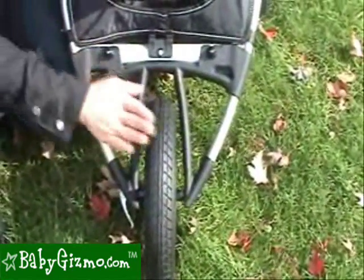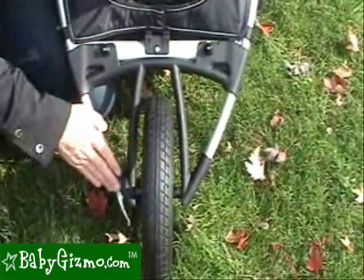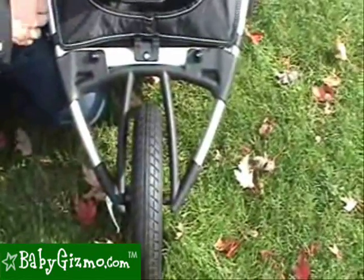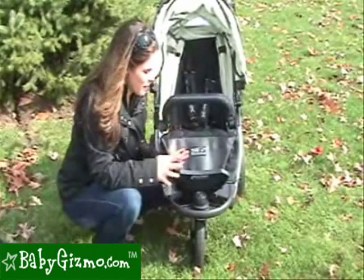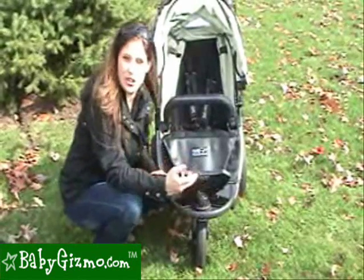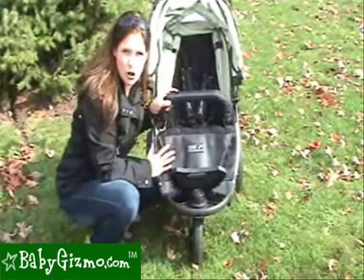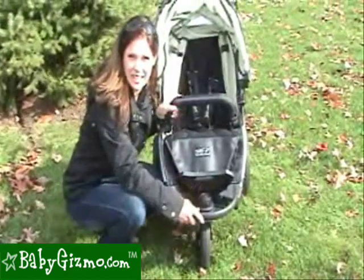This is the sport option. It's a 12-inch air-filled tire in a fixed position. It's great for sport use, for jogging, for running — this is for your sports-minded mama. This interchangeable front wheel is a fabulous feature that makes the stroller unique, because no other stroller has this. You can use this one stroller and actually make it into three different strollers for your unique needs.